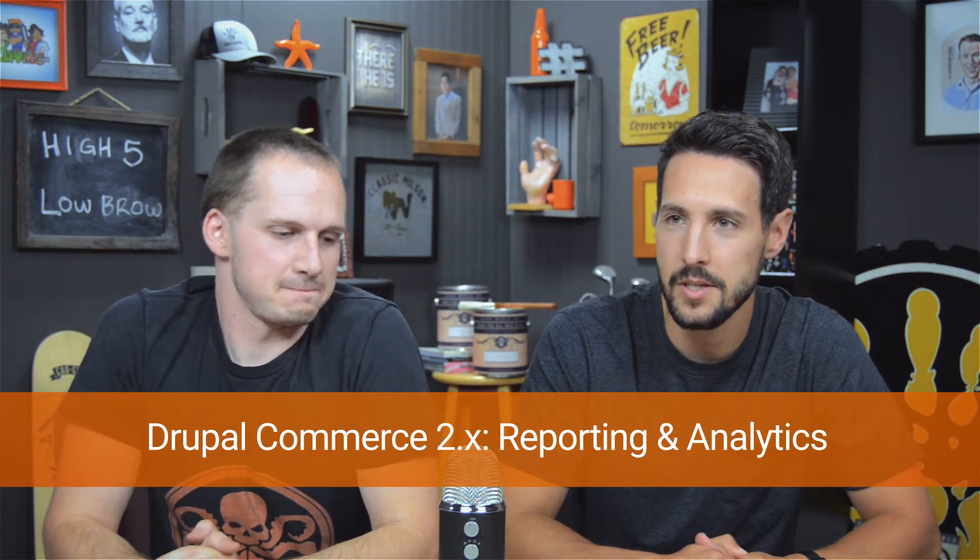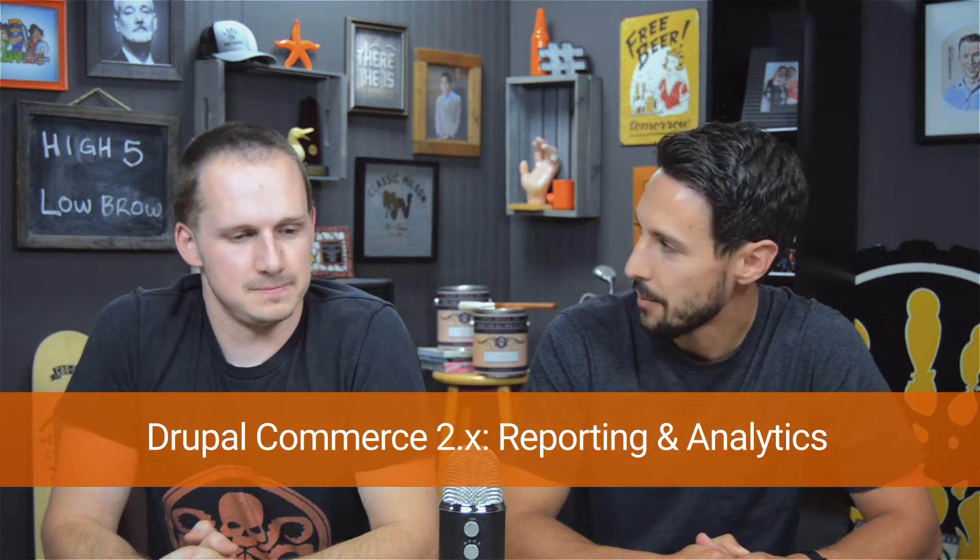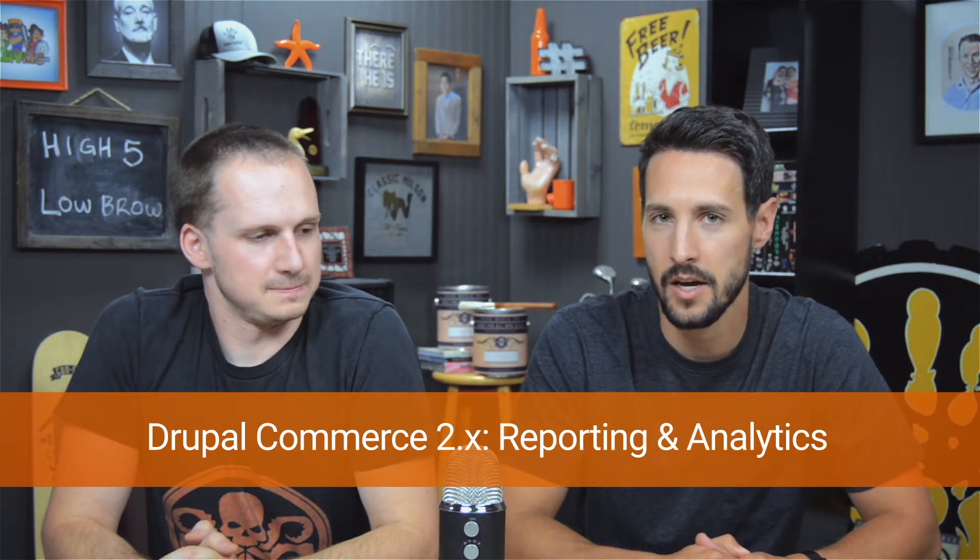So Steve, what are we going to talk about? Specifically, reporting. Not how deafening that high five just was? It was a pretty good high five — our best high five of all time. I think it was the best of season two. So reporting in Commerce 2: this is a bit of a unique topic. We're going to be talking about the reporting framework more than anything. We're definitely not going to mention that some reports still need to be made.